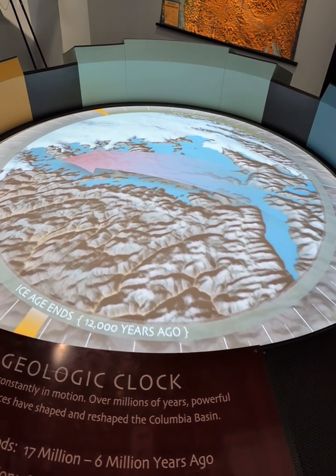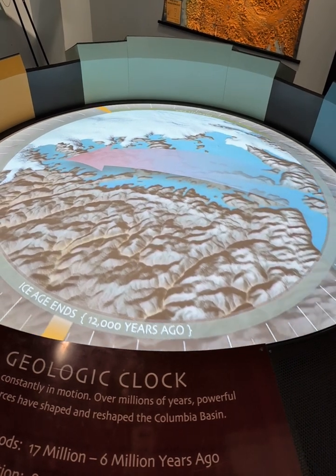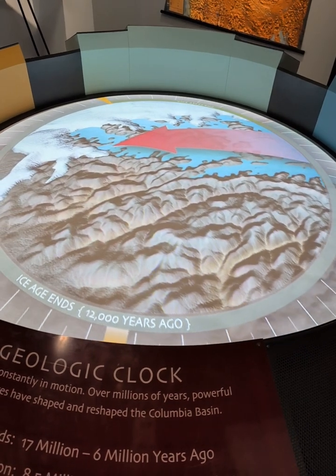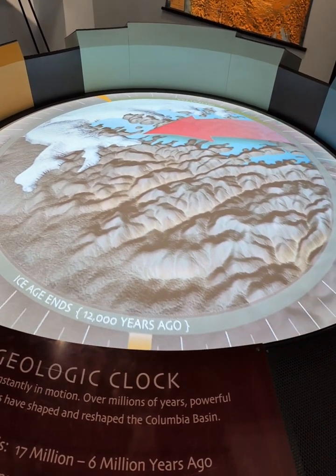The towering dam, made mostly of ice, held back the waters of glacial Lake Missoula. But the deepening lake waters, pushing harder against the ice, weakened the dam.